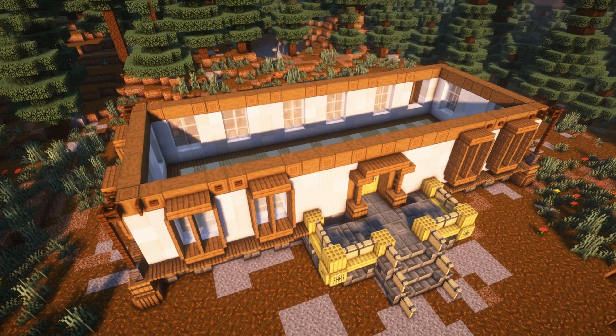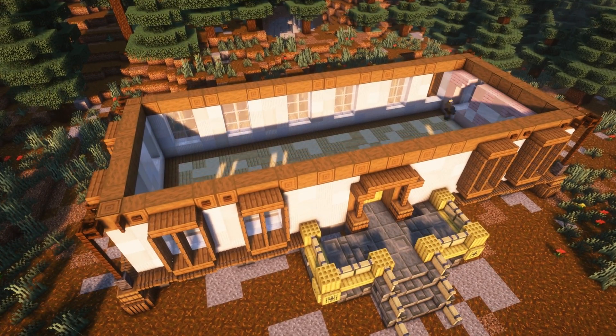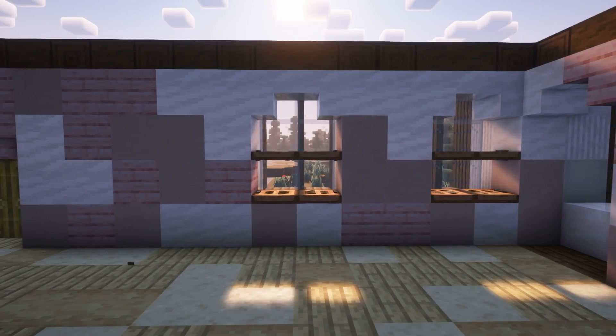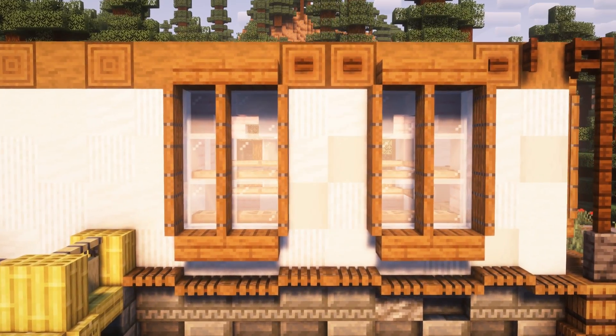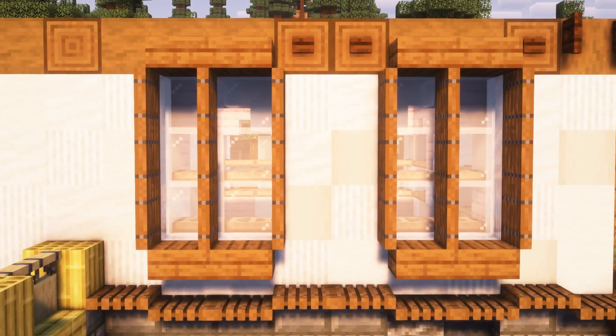I put a front door in and moved into the inside wall. I decided to go with pink, so I used cherry planks, white terracotta and smooth quartz to give it a textured, light pink look. Then I put jungle trapdoors in the window to give the windows a checkered look.